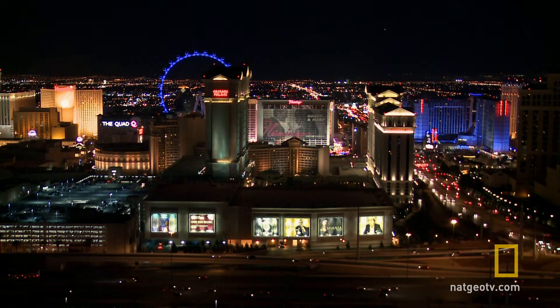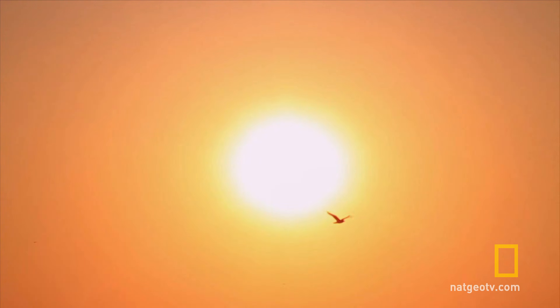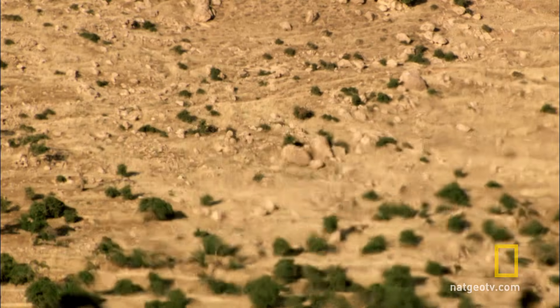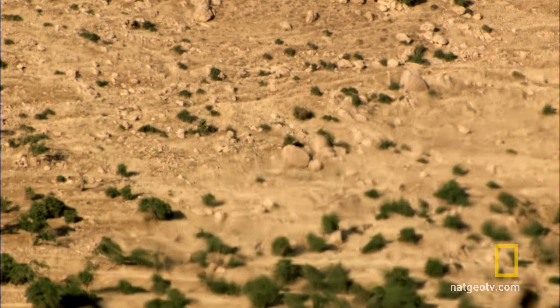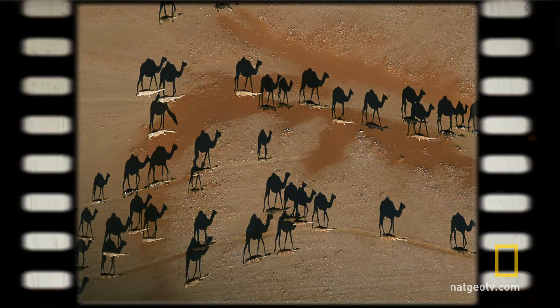Whether it's the bright lights and dazzling colors of the Las Vegas Strip, or the blinding sun that forms this desert mirage, all too often it's the simple illusions of light and shadow that warp your brain's perspective of reality. To show you what we mean, let's play a game.